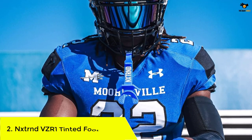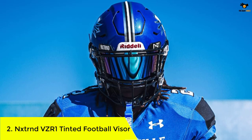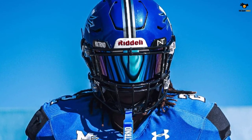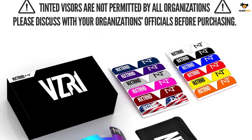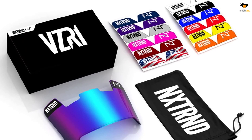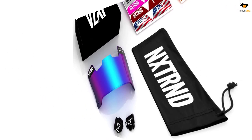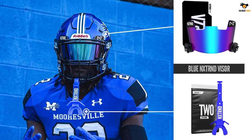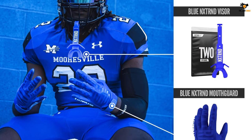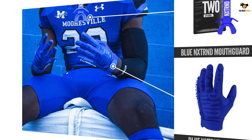Number 2: Nextrend VZR1 Tinted Football Visor. For those who like their football visors tinted and efficient, this option can be a great fit. Designed with shatterproof polycarbonate that can endure high-impact situations, the visor helps you see the field without obstacles or distortions. It blocks out 99% of the sun's harmful rays and eliminates glare, keeping you alert during games and helping you become a better player. It fits a wide variety of adult-sized helmets and features a set of visor clips to make attachment easy.